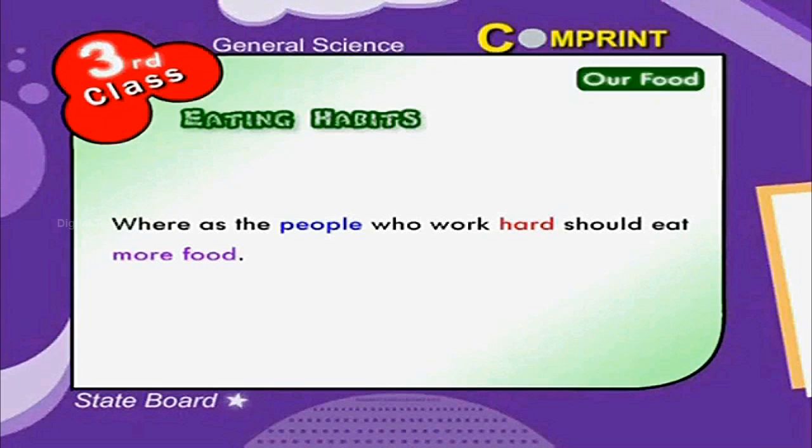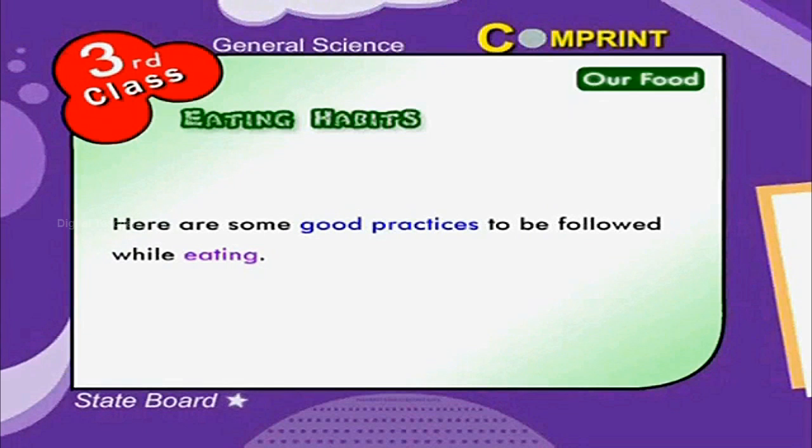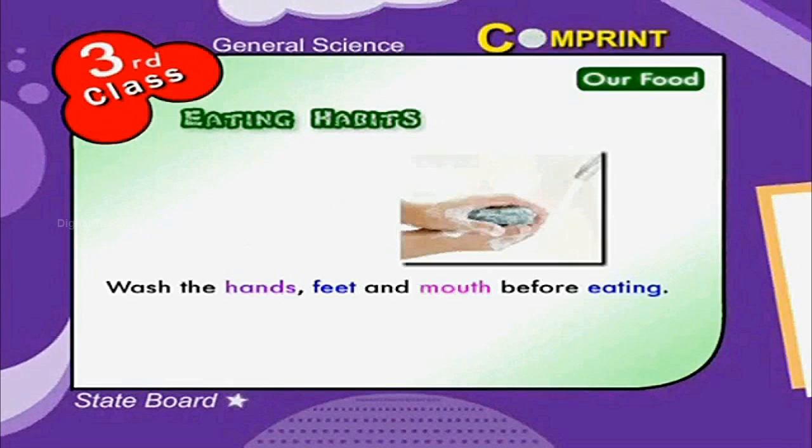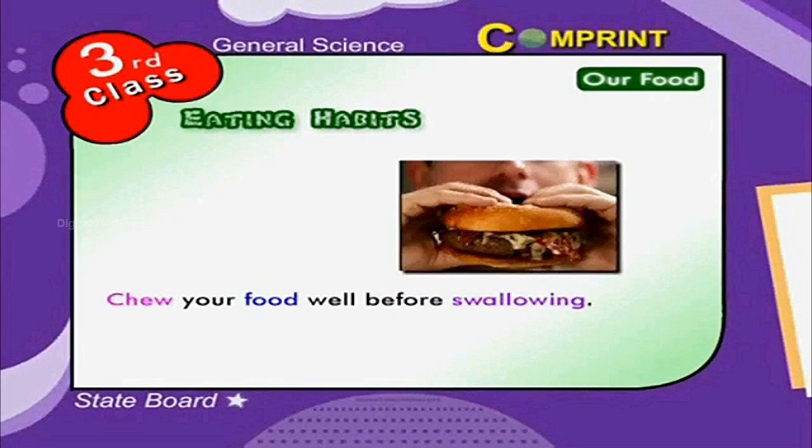People who work hard should eat more food. Here are some good practices to be followed while eating: wash your hands, feet, and mouth before eating. Wash your plate neatly and keep surroundings also neat. Chew your food well before swallowing.